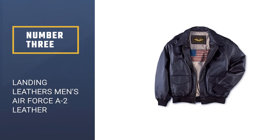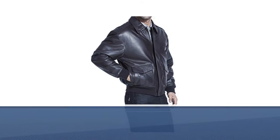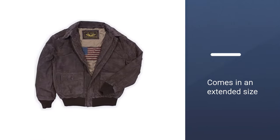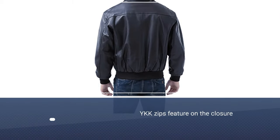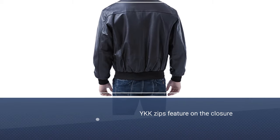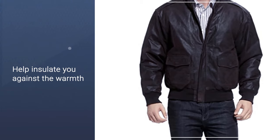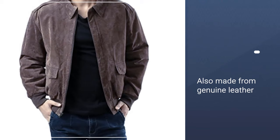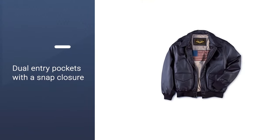Number 3. Landing Leathers Men's Air Force A2 Leather. You'll be feeling like an elite airman in no time with this bomber jacket from Landing Leathers. It has a roomy fit that's great for layering and comes in an extended size run from extra small to double extra large tall. YKK zips feature on the closure, while the ribbed cuffs and waistband help insulate you against the cold. It's also made from genuine leather, coming in both distressed brown and sharp black. It comes with dual entry pockets with a snap closure to hold daily essentials.